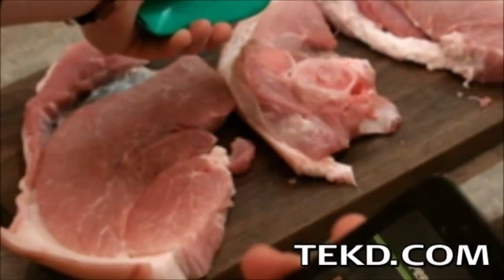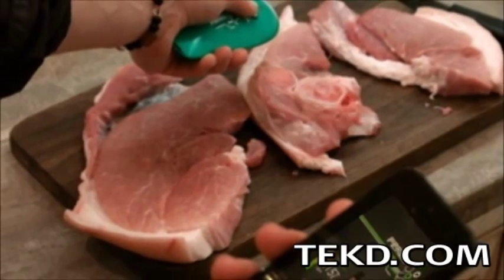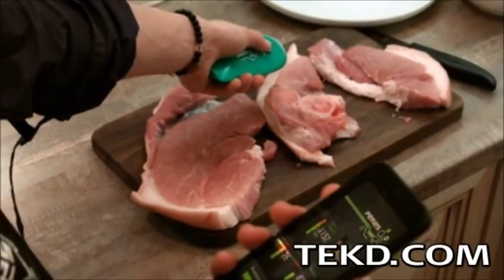Smelling food to see if it has gone bad is great if something has really turned; however, most contaminated food will pass this test. Instead of taking a chance with your health, let Perez have a sniff.